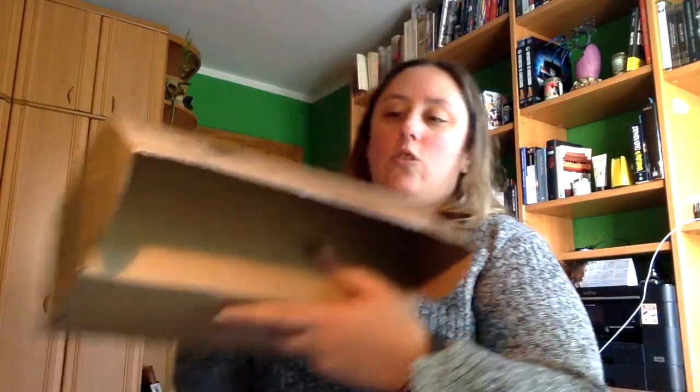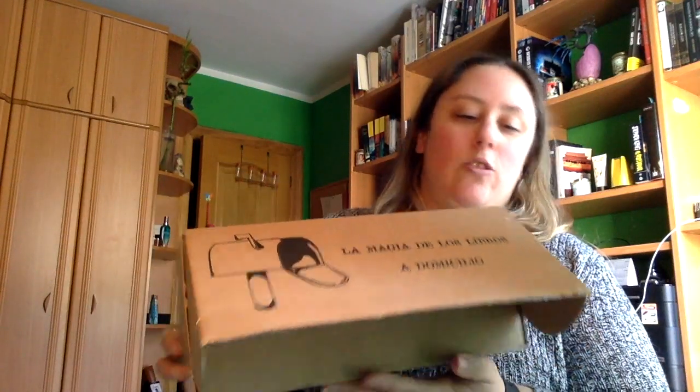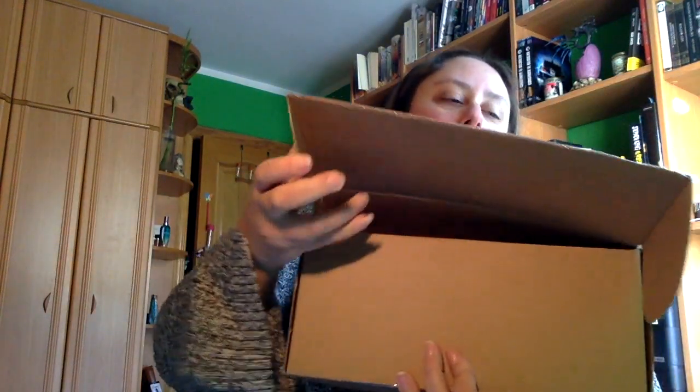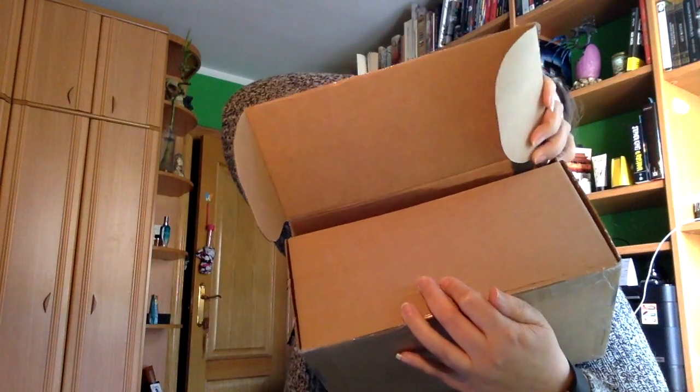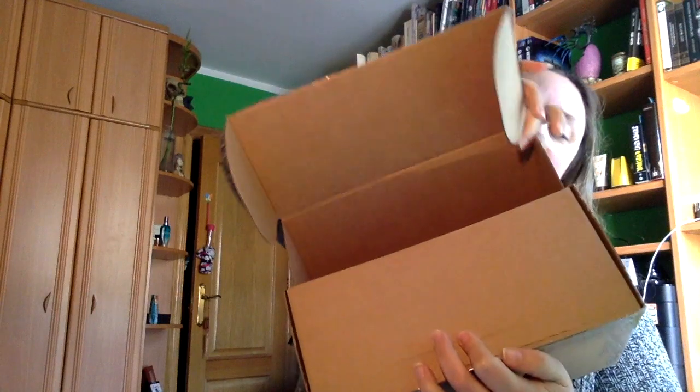Entonces a ver si lo consigo abrir todo a la primera. Sabéis que siempre me cuesta un poquillo lo de abrir paquetes y todo eso. Bueno, lo veis aquí que está la magia de los libros a domicilio. Vais a ver el contenido primero vosotros antes que yo. A ver si lo abro y no lo rompo del todo. Ahí está.